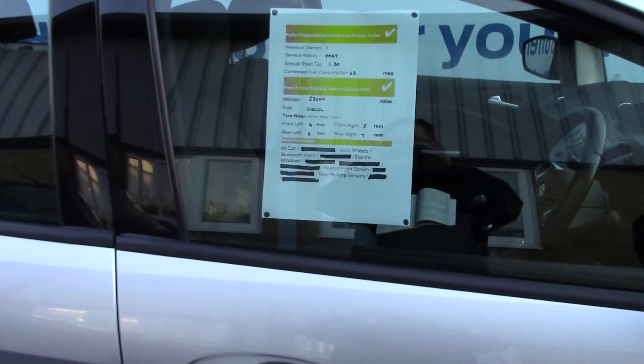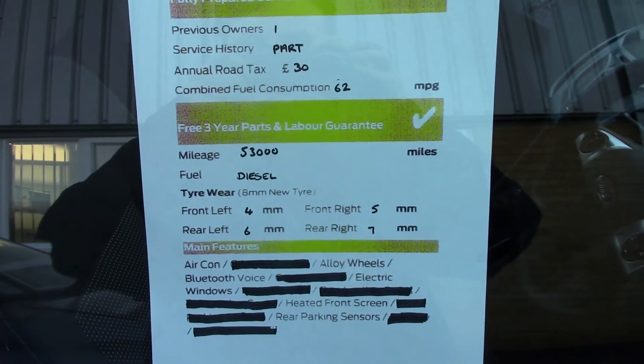And to finish off, here's an overall summary of all of this vehicle's key features.